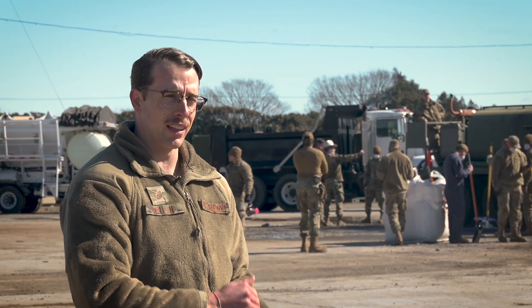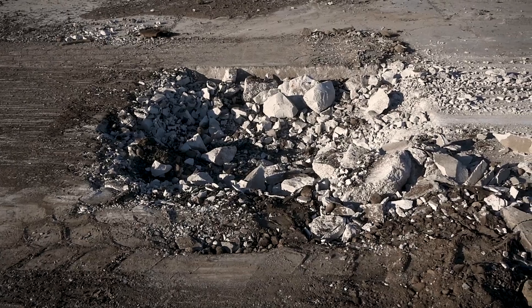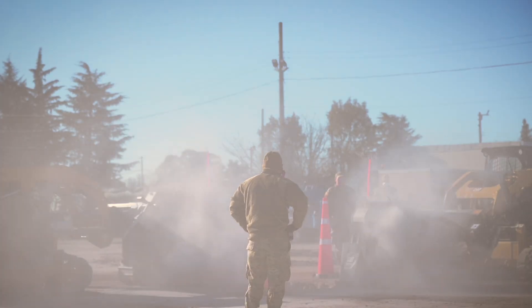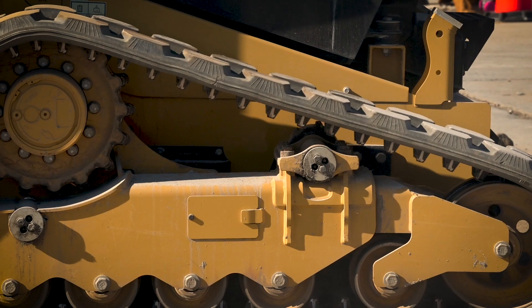We're actually doing everything that we would do in a real-world scenario if we had any kind of crater from an attack that we need to repair to get the flight line back up and running. This is exactly what we would be doing — it's a lot smaller scale, but really this is just one step.